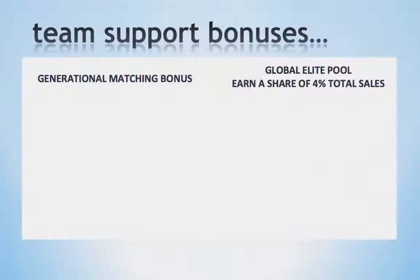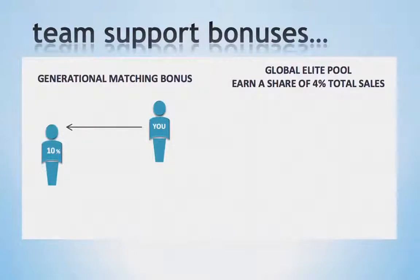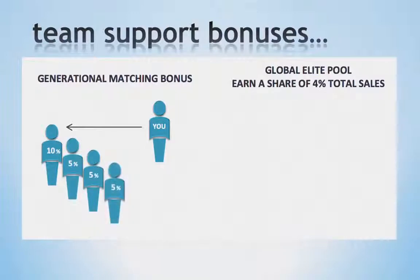Next we offer Team Support Bonuses. These bonuses are designed to ensure that each business partner receives the support they need to reach their goals. Our Generational Matching Bonus pays you to support your team. When someone you've enrolled receives a royalty check, you will receive a 10% matching bonus. For example, if they receive $2,000 in monthly royalties, you will receive a matching bonus of $200. This bonus pays you a 10% match on every one you have personally enrolled, as well as 5% on every one they've enrolled, for a total of 5 generations. So as you can see, there is an incentive to support the team.